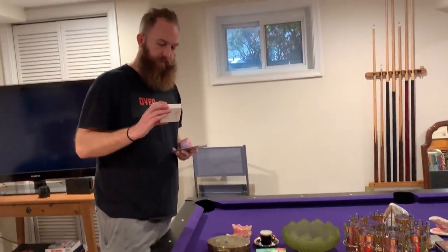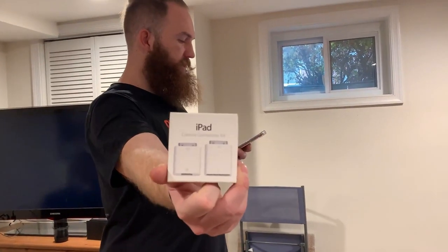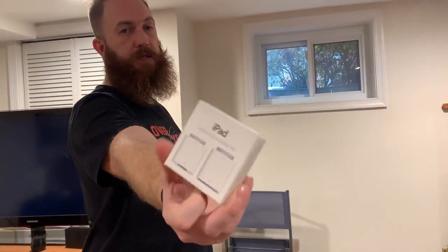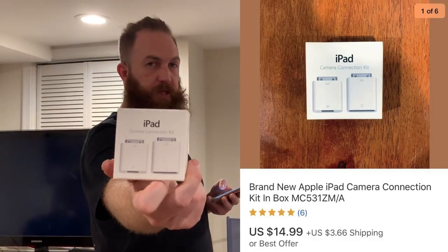Next up is eBay. I had this for about a week or two. This is a brand new Apple iPad camera connection kit, in box, never been opened. And that sold for $14.99 plus shipping.